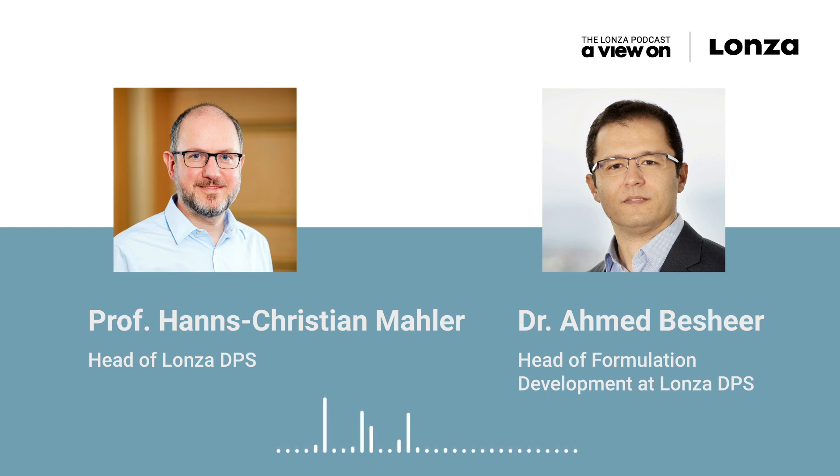Lonza Drug Product Services really started in an entrepreneurial setup by end 2016, with a group of 25 experts. We meanwhile grew to around 250 colleagues and enjoy a diverse team with around 30 nationalities. Right now, we are expanding into an additional building — Building G — here on the Stucke campus in Basel. Our focus is really to deliver safe, high-quality, efficacious, and easy-to-administer products for our customers' patients.